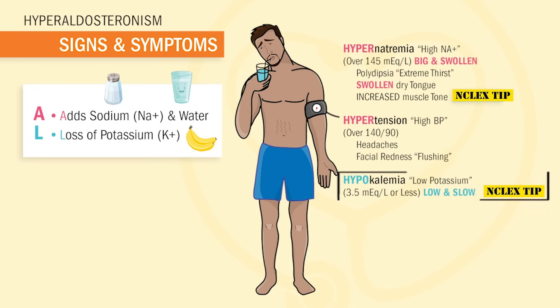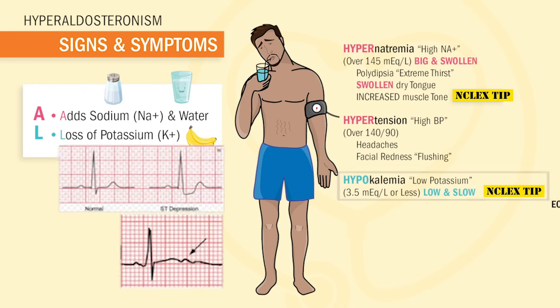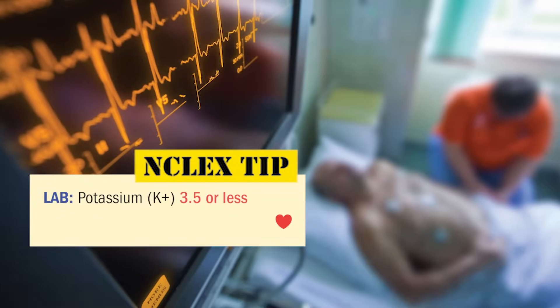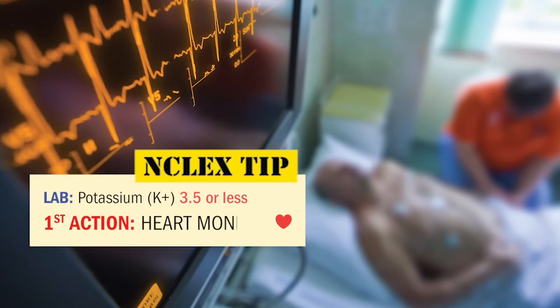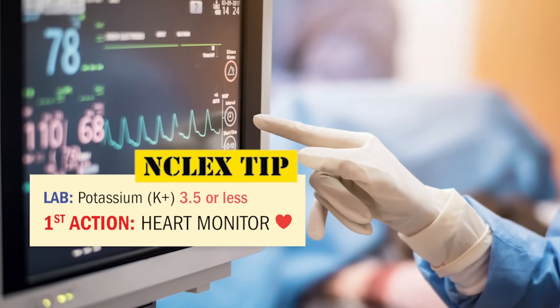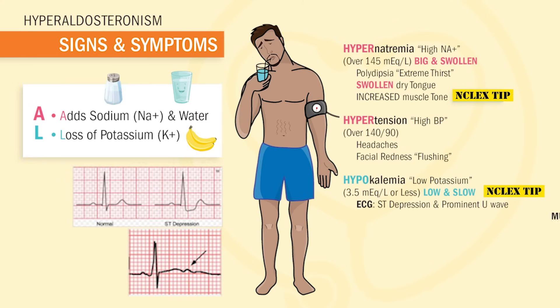For hypokalemia — our low potassium of 3.5 or less — everything will be low and slow. The heart monitor will show ST depression and prominent U waves. Anyone with low potassium, we always put them on a heart monitor first. This is the first thing we do as a nurse — it's always a big priority because the patient's heart can stop with low potassium. As far as the muscular system, it will be low and slow with decreased DTRs — deep tendon reflexes. And GI will be low and slow, with constipation and hypoactive bowel sounds.